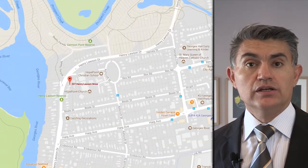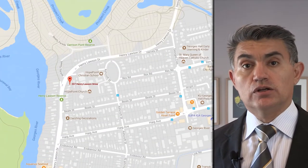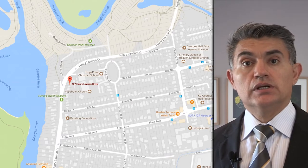Located within a stone's throw away from waterways, local schools, shops, recreational facilities, and transport.